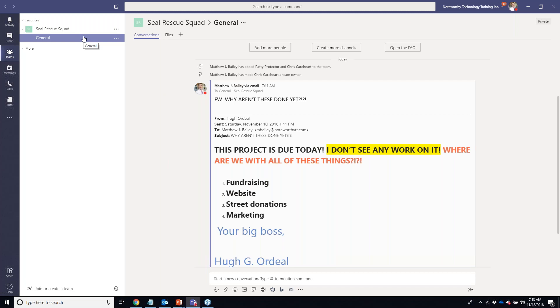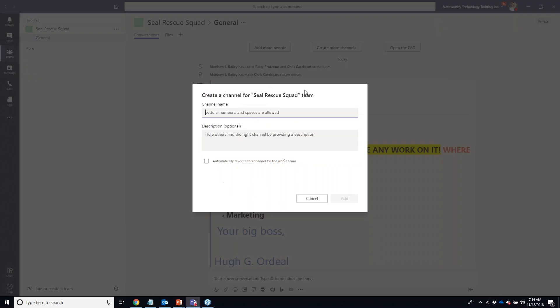Think down the road — how will this team look in three or six months? You want things in the right channels, and you don't want to miss a channel you should have had in the first place. At this time there's no migration tool to move content between channels, though that might be something coming. I'm going to come back and quickly add some channels.